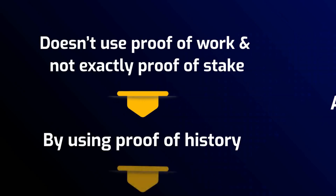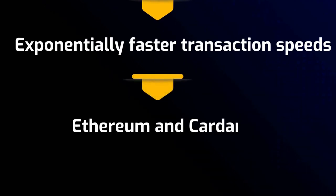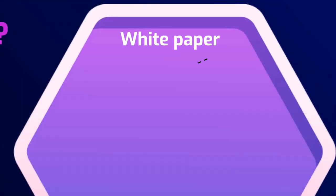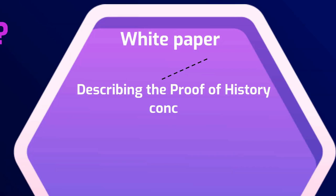By using proof of history, Solana offers exponentially faster transaction speeds than its closest competitors, Ethereum and Cardano, at a fraction of the cost. Solana co-founder Anatoly Yakovenko published a white paper in November 2017 describing the proof of history concept.